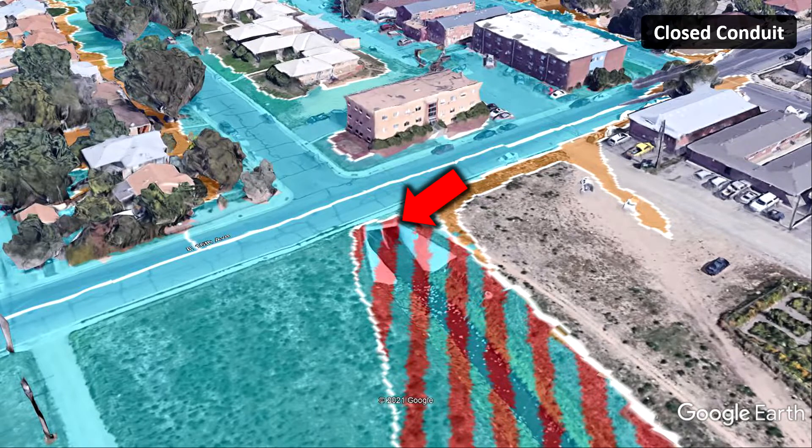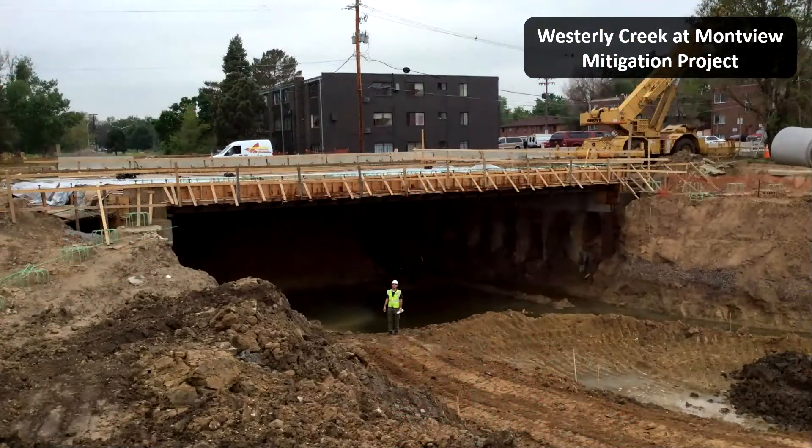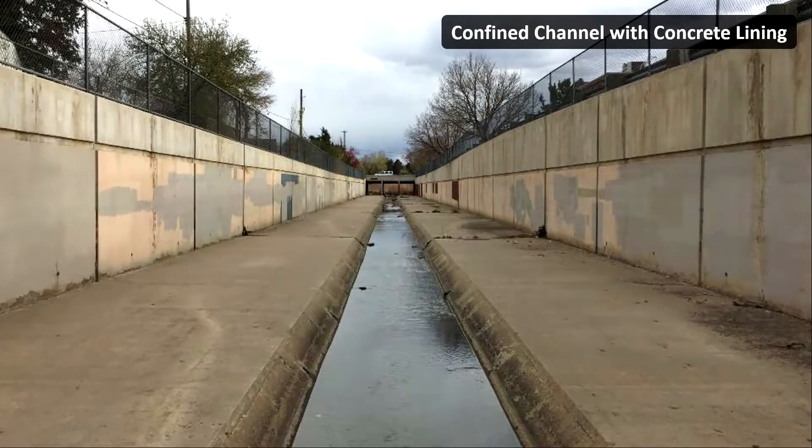I've spent most of my 20-year career building mitigation projects to address situations like this. I worked on a $9 million project north of here at Montview a few years back — that's me standing there under the bridge. We transitioned to a more open design like this because they can carry a lot more water. Think of your garden hose when you stick your thumb over it — the water speeds up.